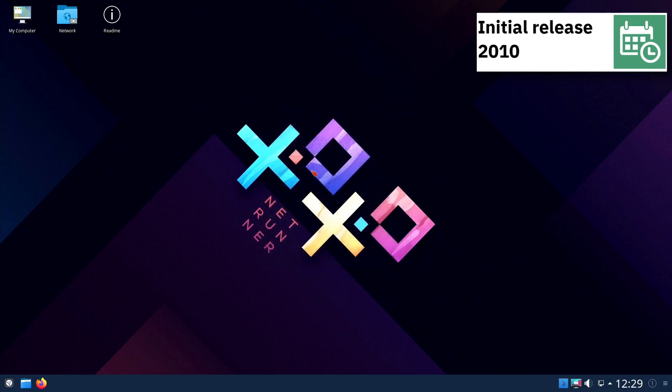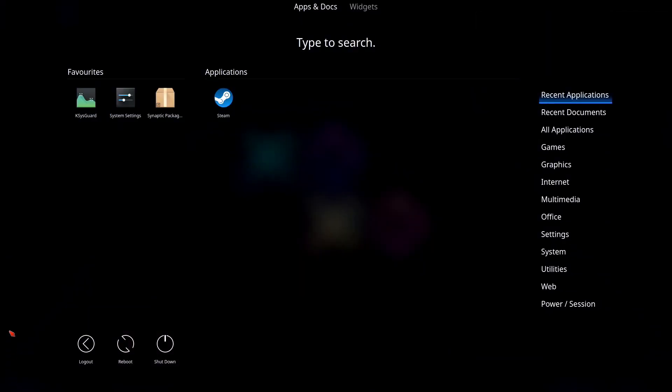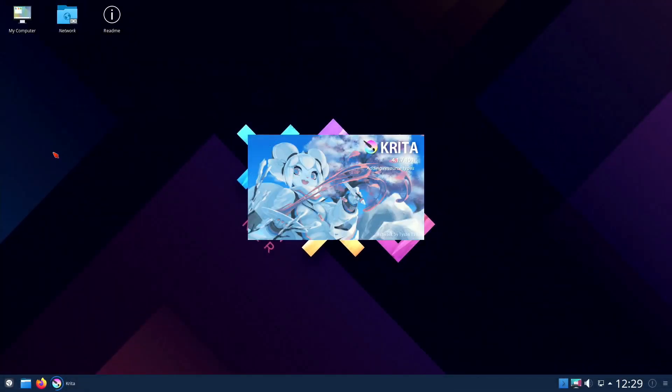Some of the default applications of this release of Netrunner are Steam, GIMP, Inkscape, Krita, Firefox, Skype, SMPlayer and LibreOffice.